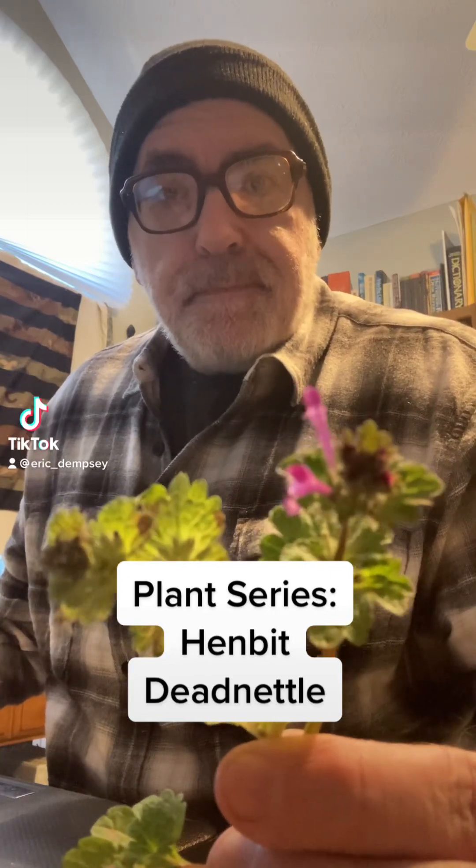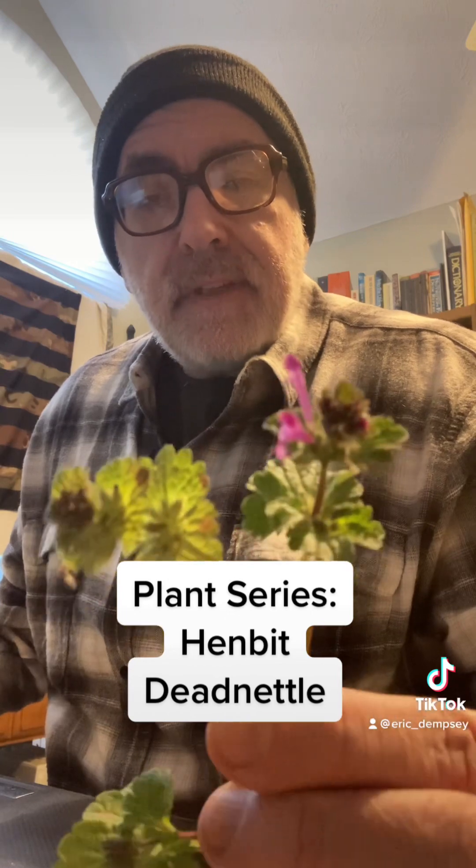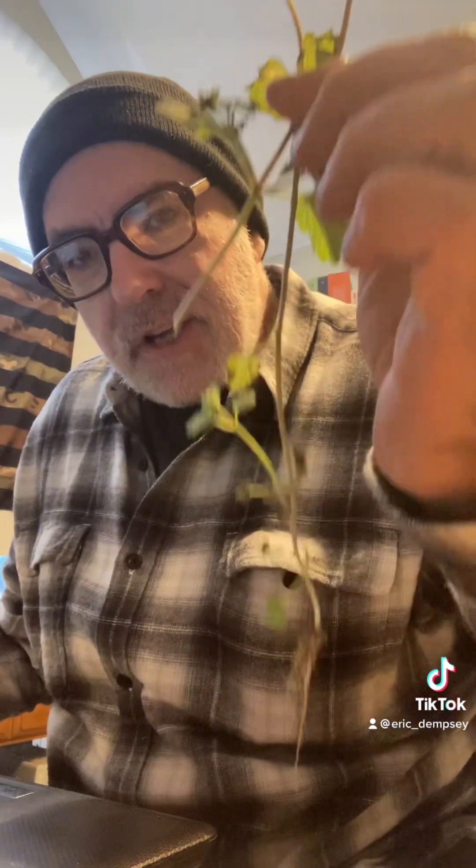Hey guys, plant series time! Today we're talking about the henbit dead nettle. Henbit dead nettle is another one of those common yard weeds that is actually a superfood that we should be eating instead of killing with toxic pesticides. This thing is packed with nutrients and it's completely edible from top to bottom.